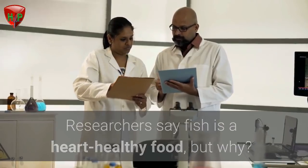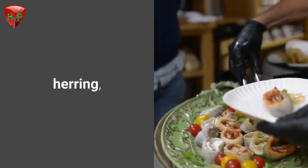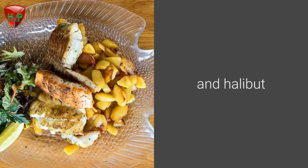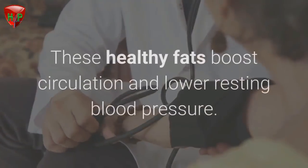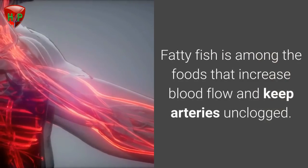Fatty fish. Researchers say fish is a heart-healthy food. Certain fish including salmon, herring, mackerel, trout, and halibut are rich in omega-3 fatty acids. These healthy fats boost circulation and lower resting blood pressure. Fatty fish is among the foods that increase blood flow and keep arteries unclogged.